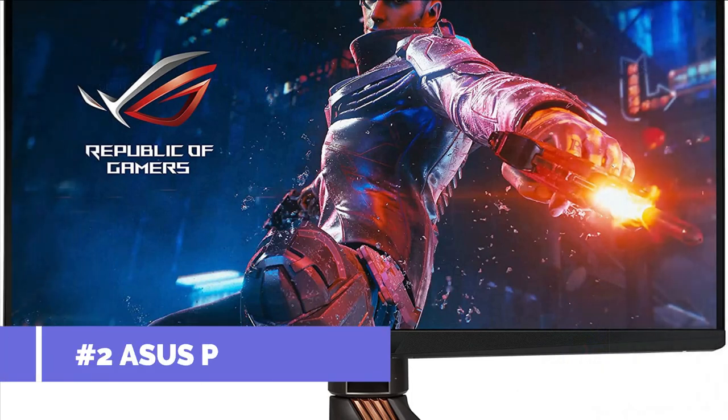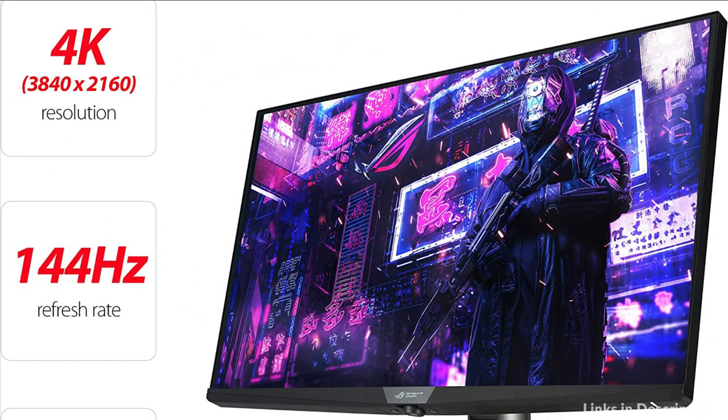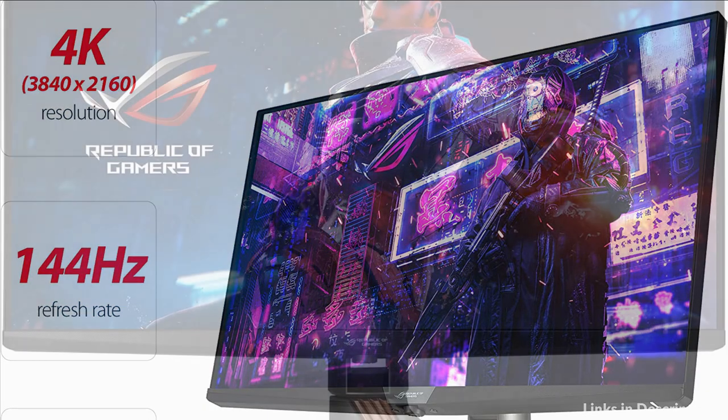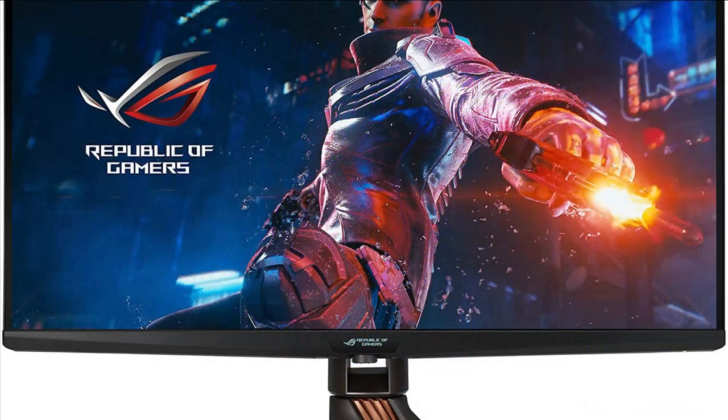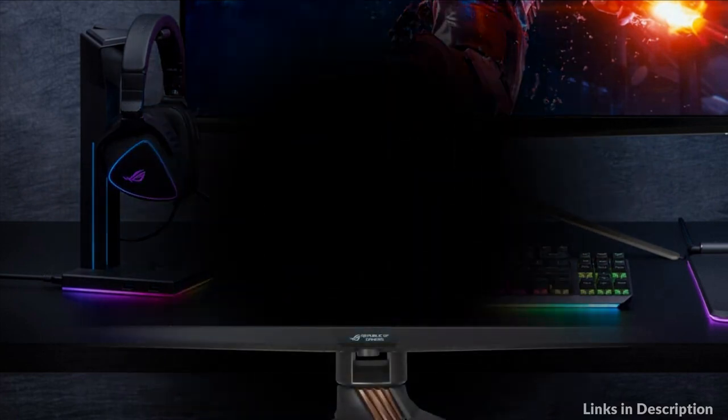On number two, we have the Asus ROG Swift Mini-LED monitor. It is the premiere 4K 144Hz NVIDIA G-Sync Ultimate gaming monitor. Designed to deliver incredibly lifelike gaming visuals, the Swift features 1,152 independent mini-LED zones that deliver a peak brightness of 1,400 nits, while Quantum Dot technology and true 10-bit color depth enable over 1 billion colors for accuracy and smoother gradations.